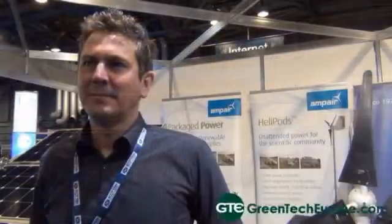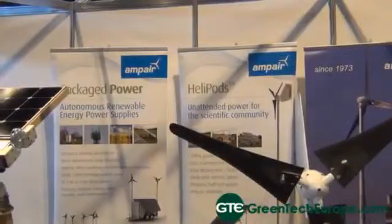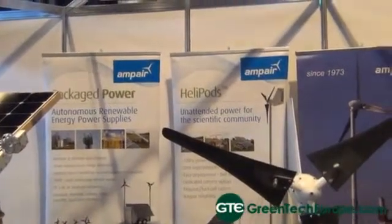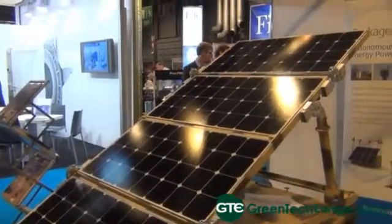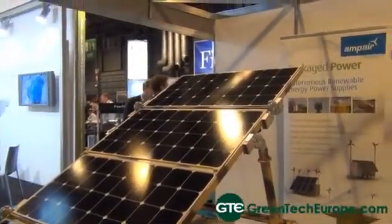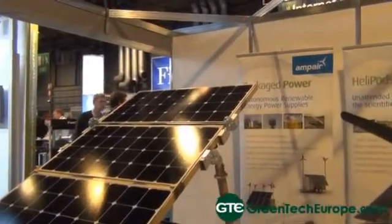I'm Jeremy Davies and our company Ampere has been making small wind turbines for 40 years, since the early 70s. We started off making marine turbines for boats and quickly these were used in remote site applications where power is required for powering equipment or homesteads, that type of thing.